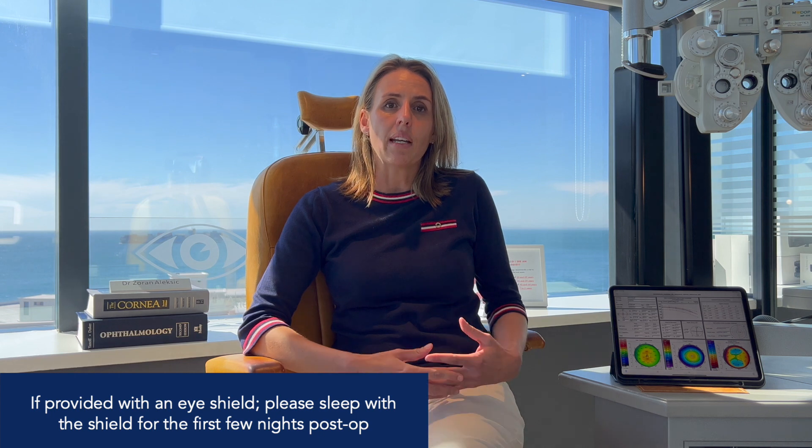If you have LASIK done, for that first night or two, please sleep with the shields on so that you don't accidentally bump or rub your eye. The following day, you will have a follow-up appointment at our consultation rooms. We will then be able to see that your flap, in the case of LASIK, is regular and without wrinkles, and that your vision is starting to increase.